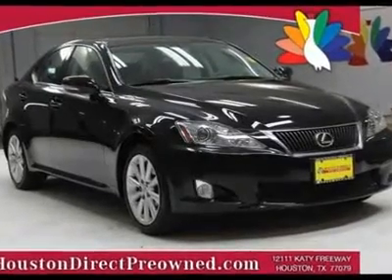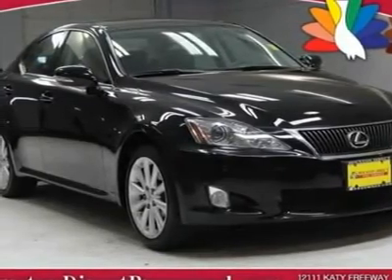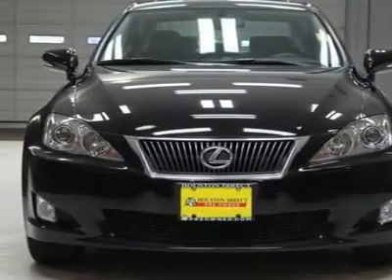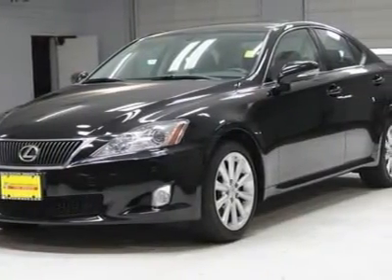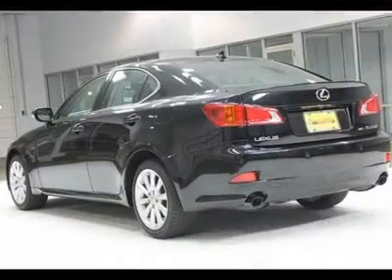With a price tag at $29,588, this black 2009 Lexus IS 250 will not last long. This vehicle is powered by a gas V6 2.5L/152 engine, with an automatic transmission and AWD. We priced this Lexus IS 250 to sell quickly. You will find that this vehicle is loaded with options like: